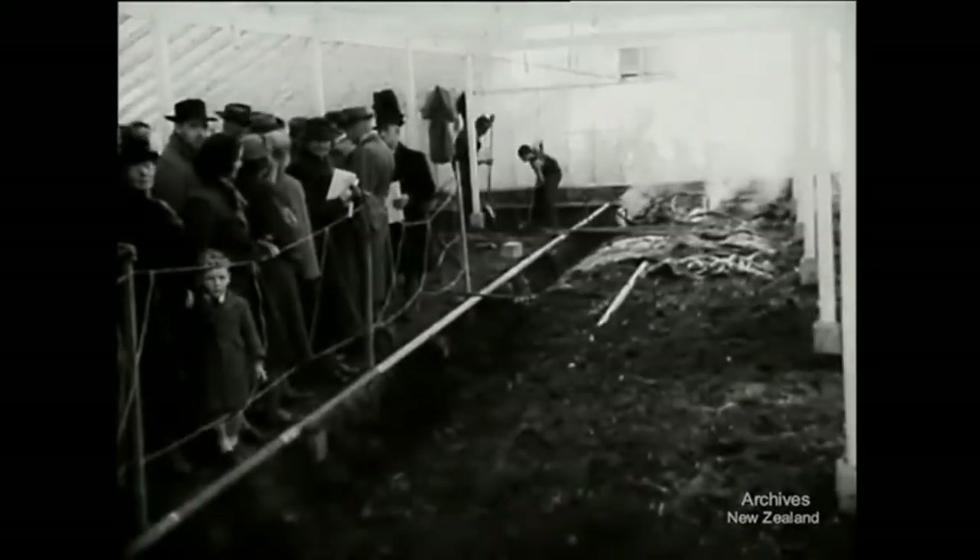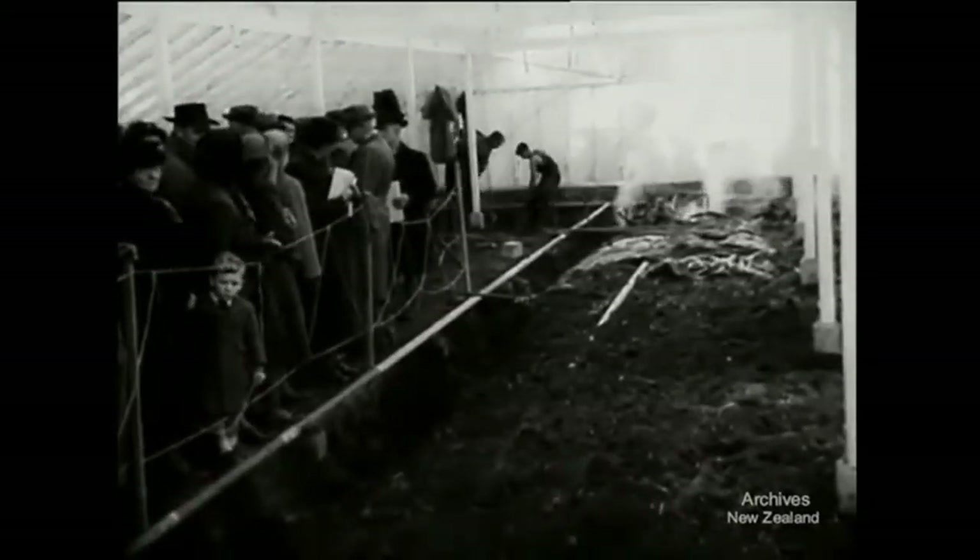While one section of the crowd visits the horticultural nursery, another party sees the latest method of soil sterilization in glass houses, where steam is forced through the earth to kill harmful bacteria.